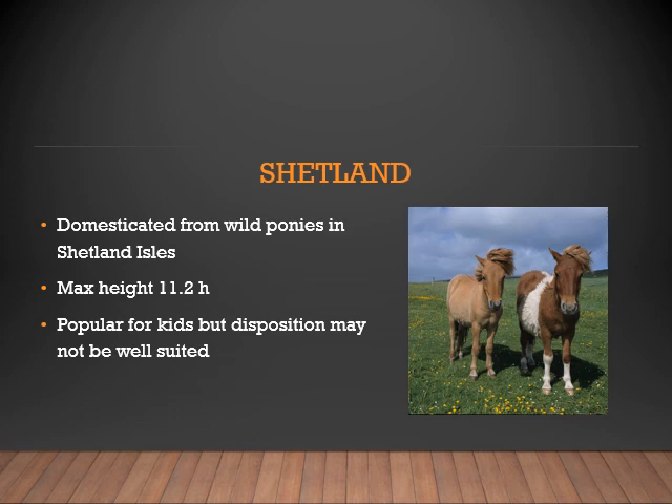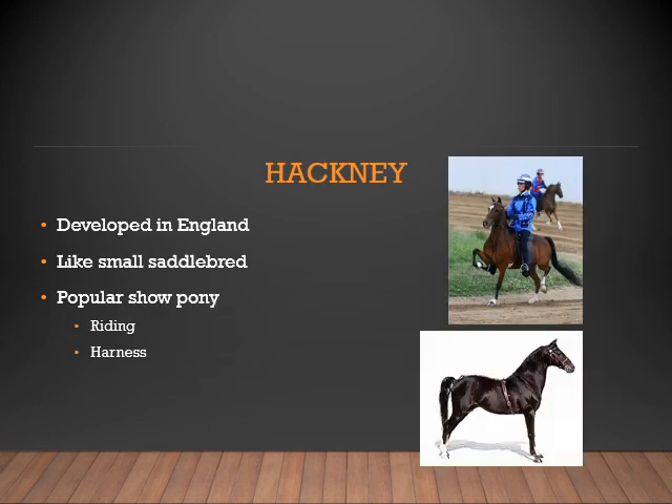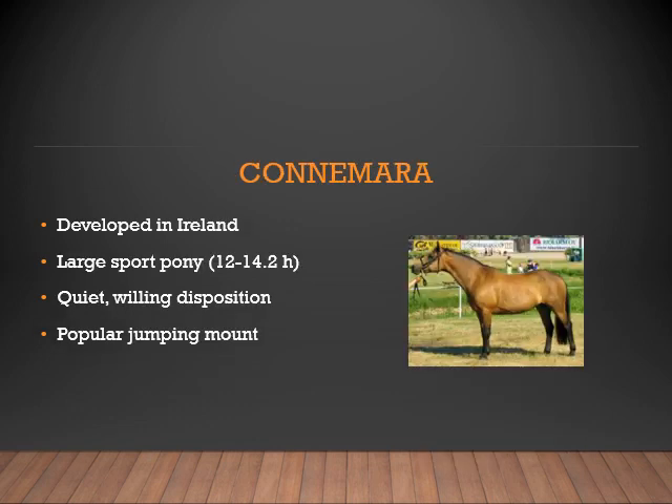Next is the Shetland pony, domesticated from wild ponies in the Shetland Isles, which is where they got their name. Their maximum height is 11.2 hands. They are popular for kids because of their size, but sometimes their disposition may not be well suited, as they are known to be stubborn and hard-headed. The Hackney pony developed in England is like a small Saddlebred. They are a very popular show pony used for riding as well as driving. The Connemara developed in Ireland is a large sport pony ranging from 12 to 14.2 hands, with a quiet willing disposition and very popular as a jumping mount.